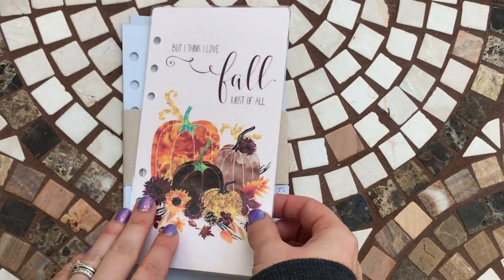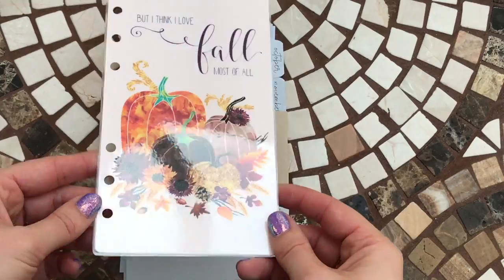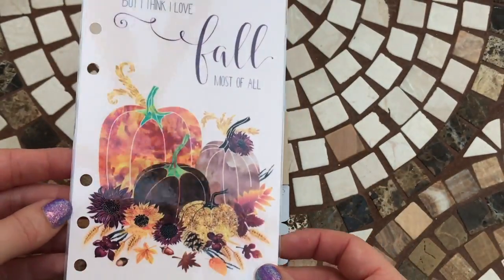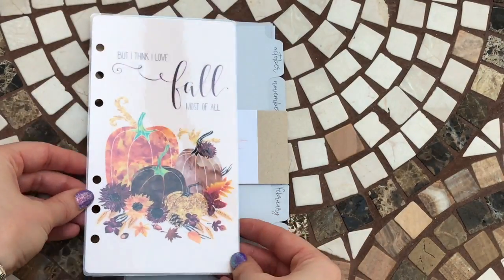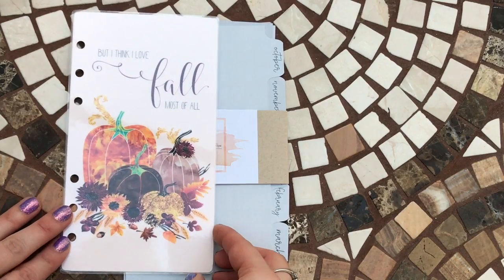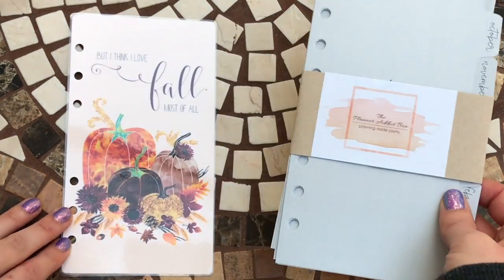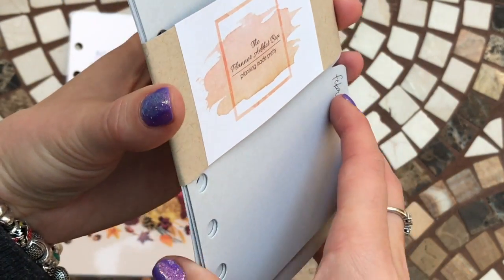So there is a dashboard here — this is a personal size Ring Bound Bundle. It's actually laminated, so it's pretty hard wearing. It's gorgeous, really nice. No denying it's fall themed, and I think I love fall most of all. That's really nice.